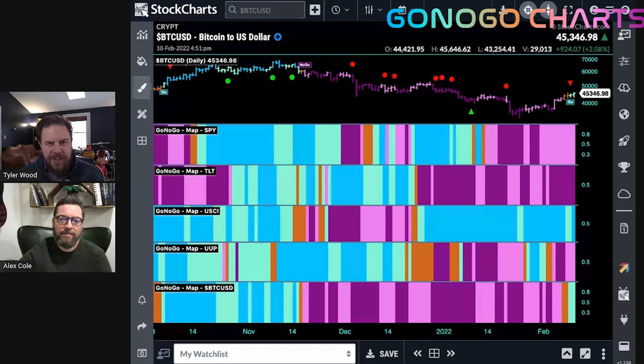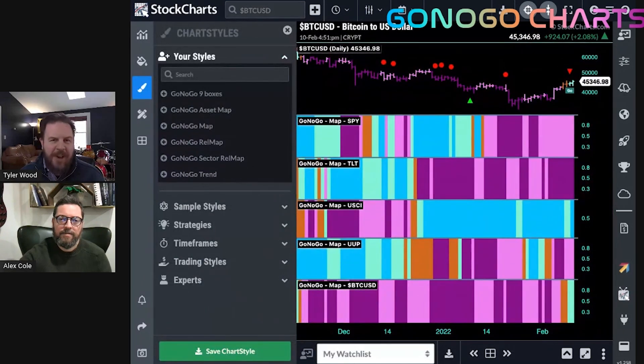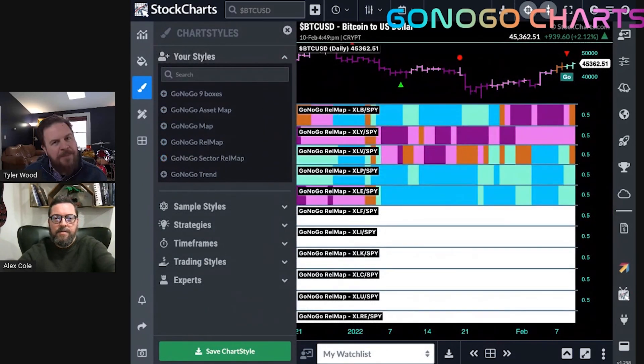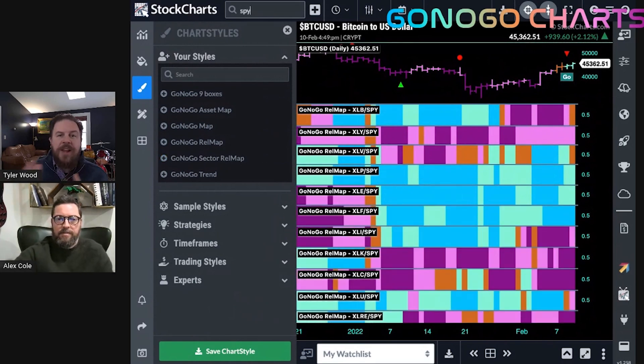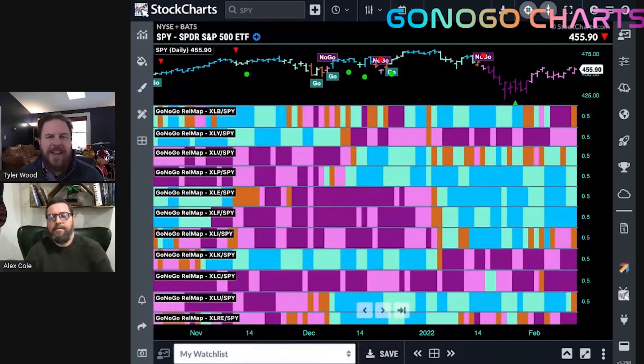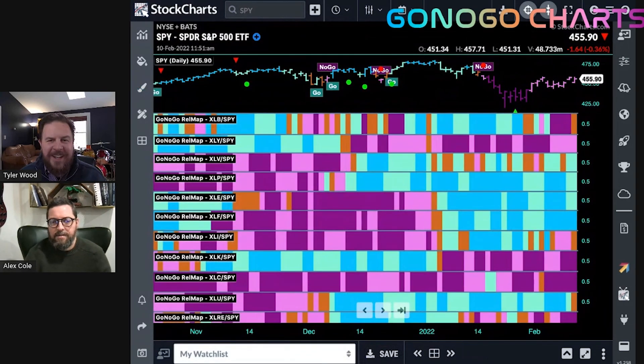Instead of just looking at price action, let's look at the sectors of the S&P 500 on a relative basis — not their absolute trend, but their trend relative to the index. What's outperforming or underperforming the S&P 500 benchmark? Here we see a lot of the usual suspects.